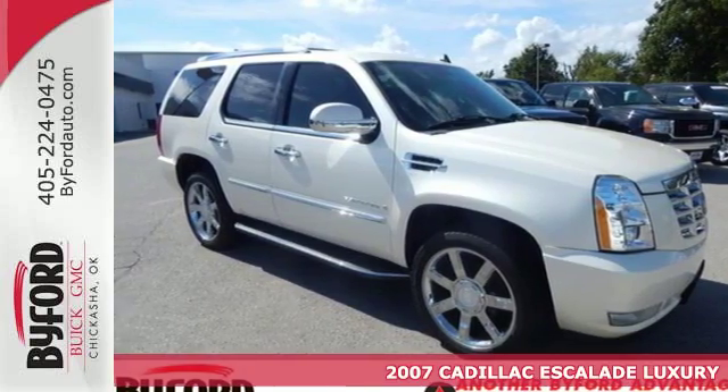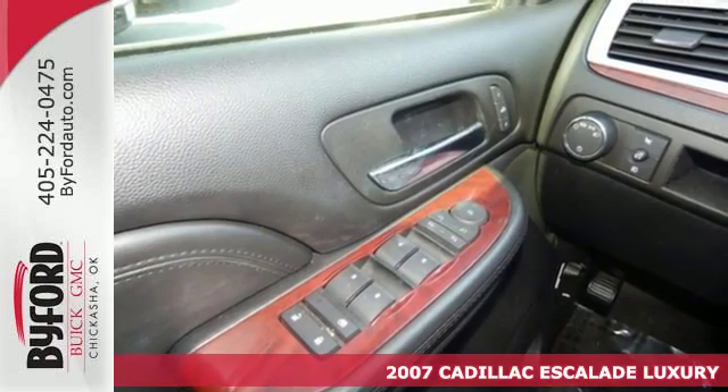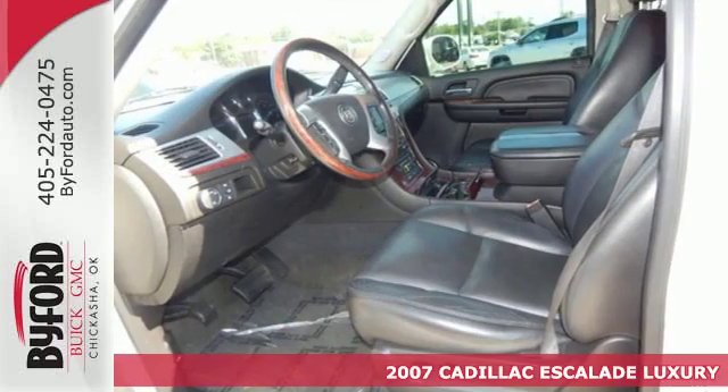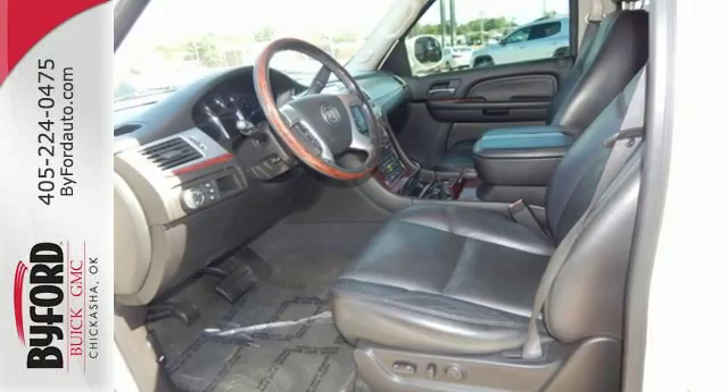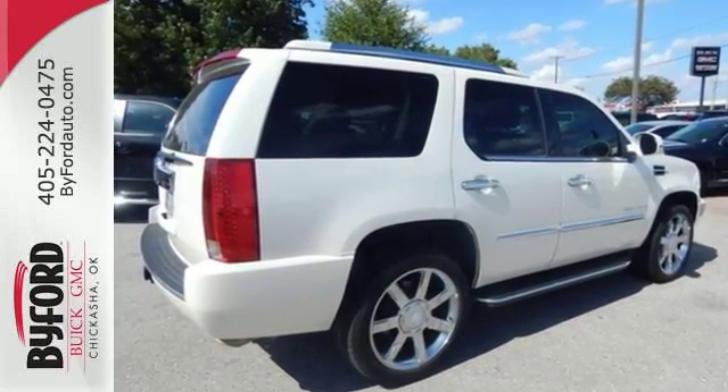It's a 2007 Cadillac Escalade. Standard features include leather seats, satellite radio, OnStar, multi-zone climate control, power windows and locks, power heated mirrors, and auto-dim rear view mirror.